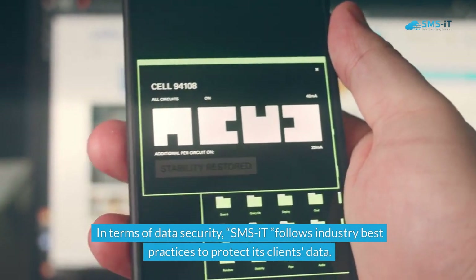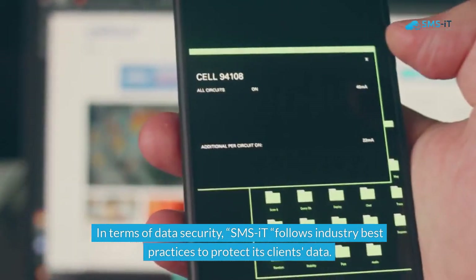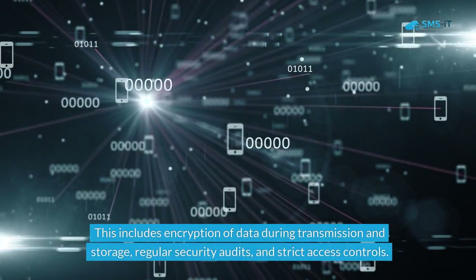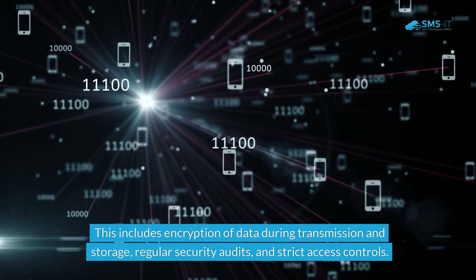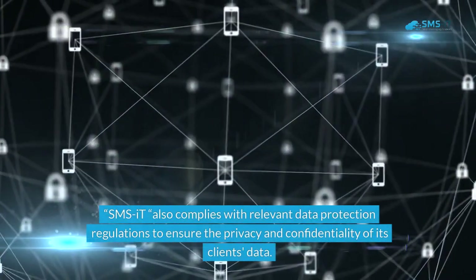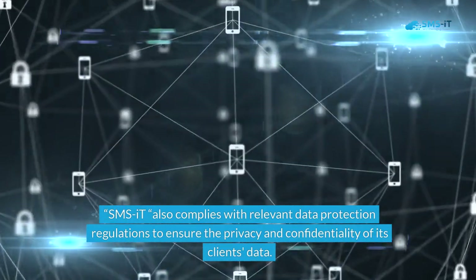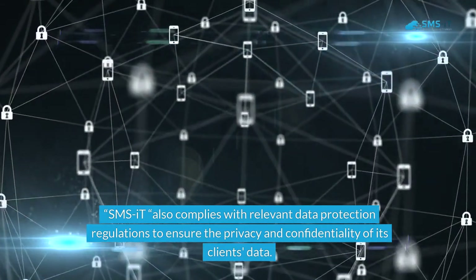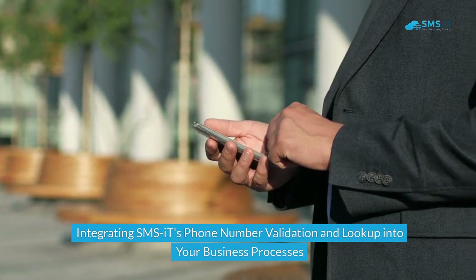In terms of data security, SMS.it follows industry best practices to protect its clients' data. This includes encryption of data during transmission and storage, regular security audits, and strict access controls. SMS.it also complies with relevant data protection regulations to ensure the privacy and confidentiality of its clients' data.